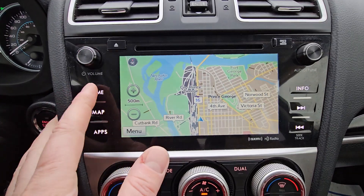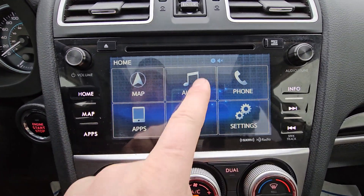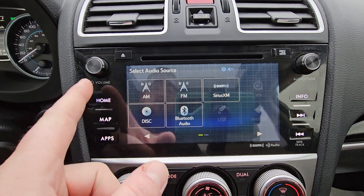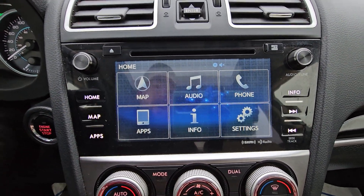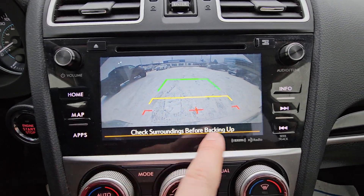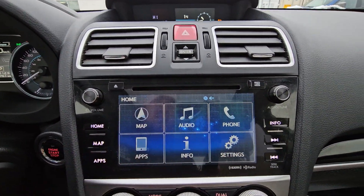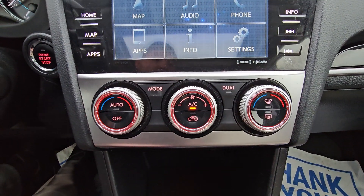For infotainment, we do have built-in navigation — no subscription, works for the life of the vehicle. Audio is Sirius XM capable, FM, AM, and Bluetooth of course. When put in reverse, the backup camera pops up and shows you the top of the bumper so you have something to relate to. It also comes with a CD player.